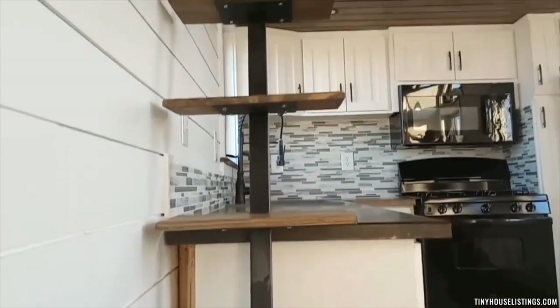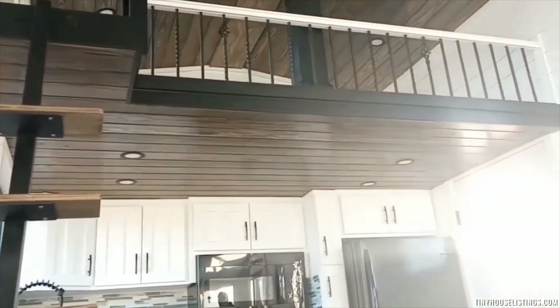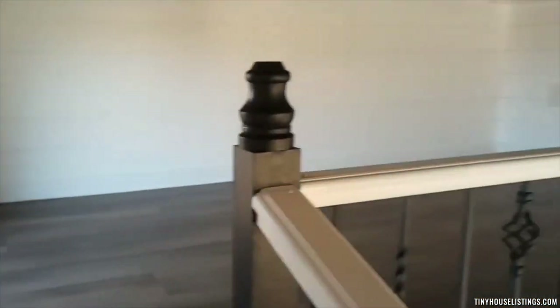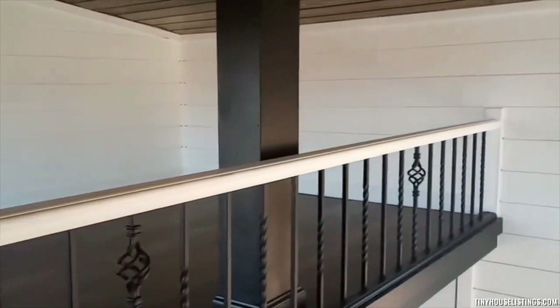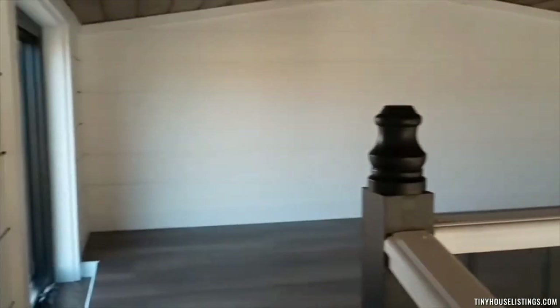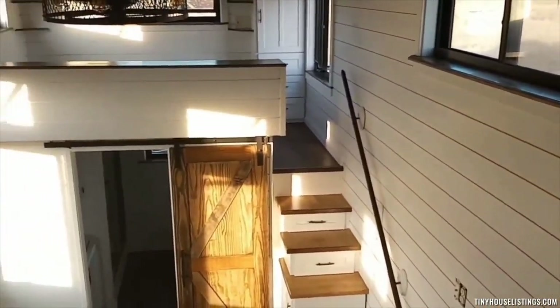This is the ladder leading to the secondary loft. All matching wood, black, white, and brown, reinforced by metal. This loft is actually a little bit bigger than the master loft, but still finished as a secondary loft. Looking out over the beautiful handrail in the second loft, this is your view from the secondary loft.